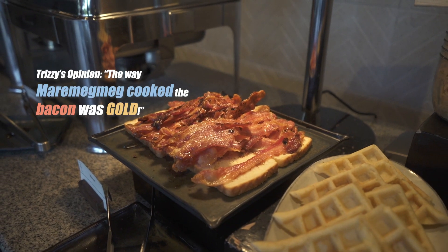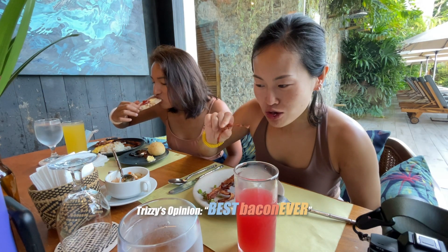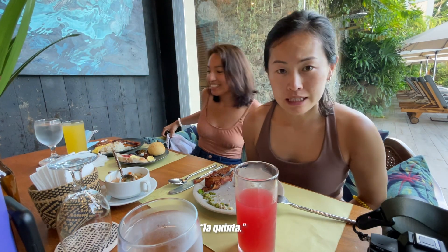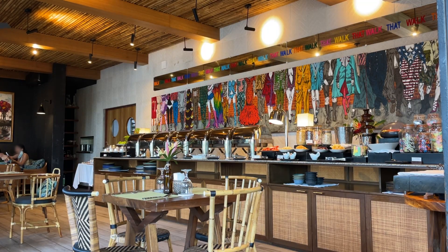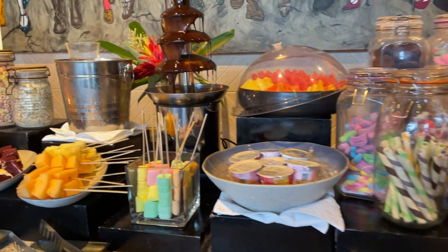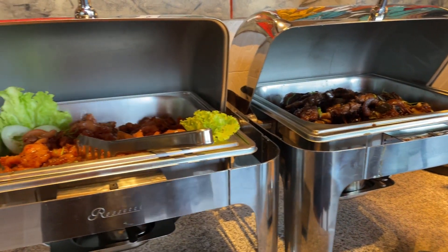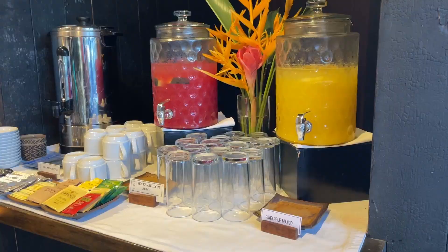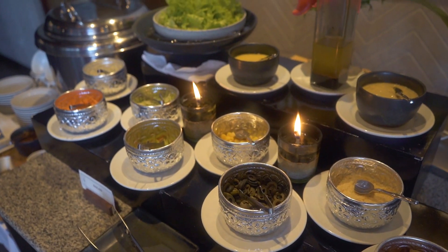This is Trizzy's opinion: the way Miramegmeg cooked the bacon was gold — best bacon ever. The rest of the buffet spread satisfied our sweet and savory palettes, with a chocolate fondue station that had an array of candies, pastries, and fruits, plus waffles and pancakes sections. Traditional Filipino breakfast like garlic rice, beef steak, and egg was also available, along with a juice dispenser that changes daily and a salad bar where you could customize your morning vegetables.